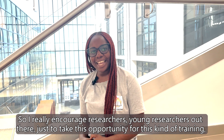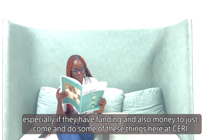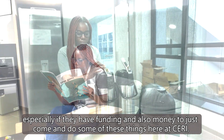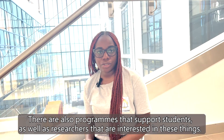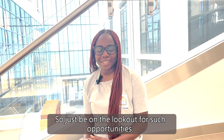I really encourage researchers, young researchers out there, to take this opportunity for this kind of training, especially if they have funding, and to come and do some of these things here at Surrey. There are also programs that support students as well as researchers that are interested in these things, so just be on the lookout for such opportunities.